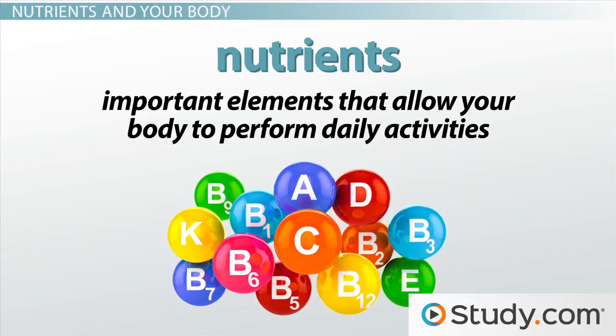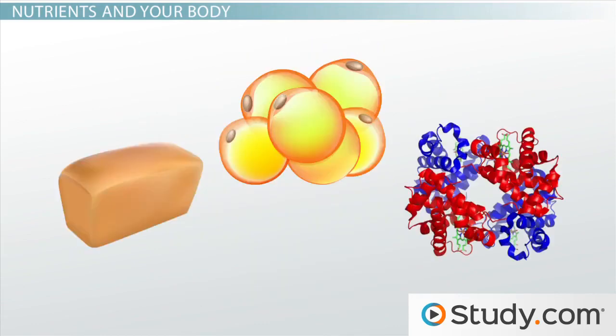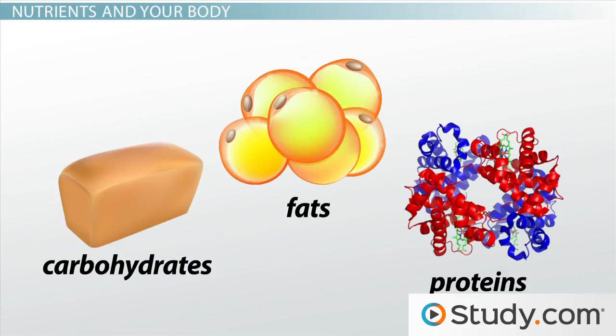Nutrients are important elements that allow your body to perform daily activities. The major nutrients your body needs to function day to day are carbohydrates, fats, and proteins.